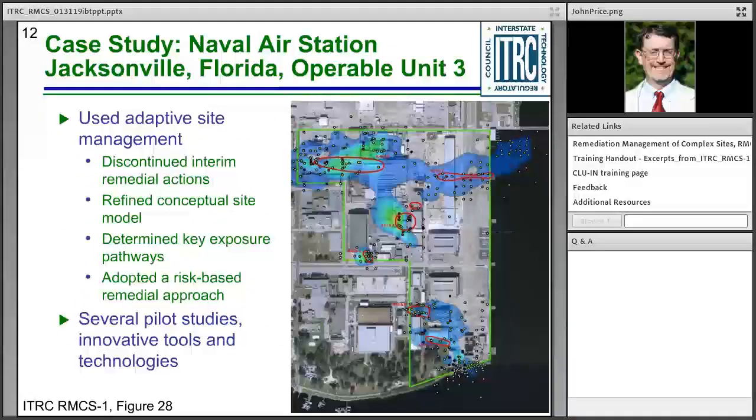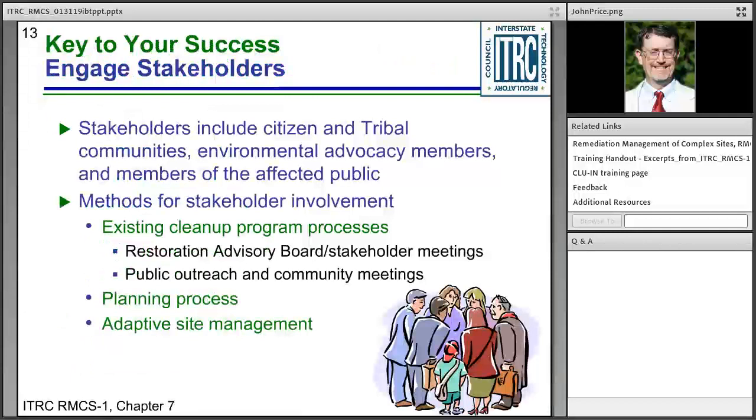One of our case studies is the U.S. Navy Operable Unit 3 at the Jacksonville Naval Air Station. After a year-2000 remedial decision, the Navy did two five-year reviews and some remedy optimization studies. They then selected adaptive site management using specifically that name, discontinued selected interim remedies, did additional site characterization, updated the site conceptual model, and moved to a risk-based remediation approach supported by technology demonstrations.